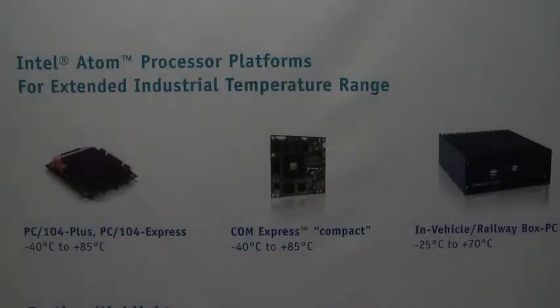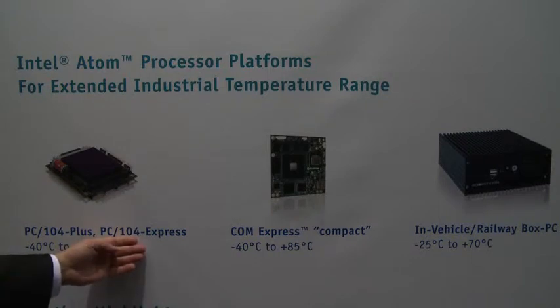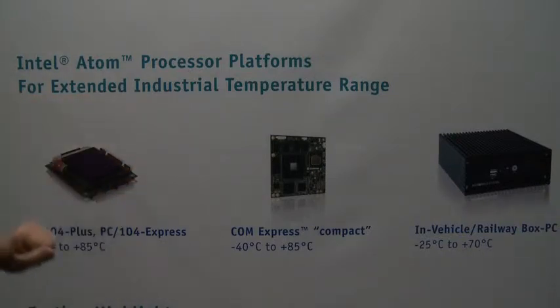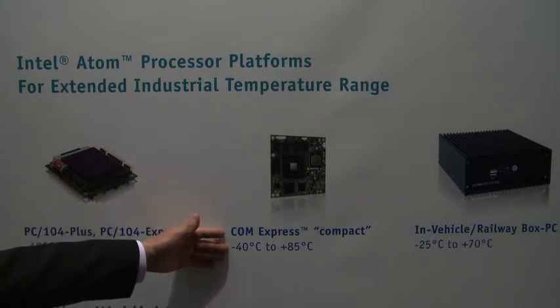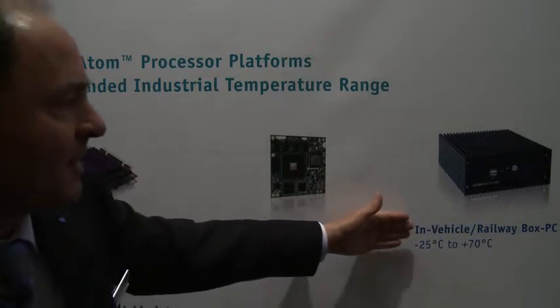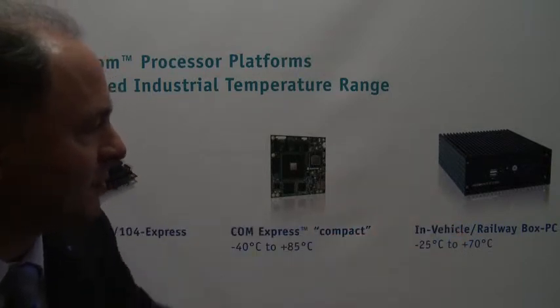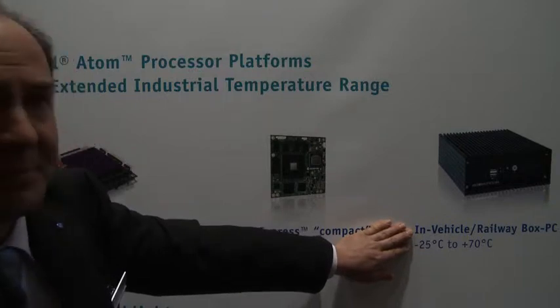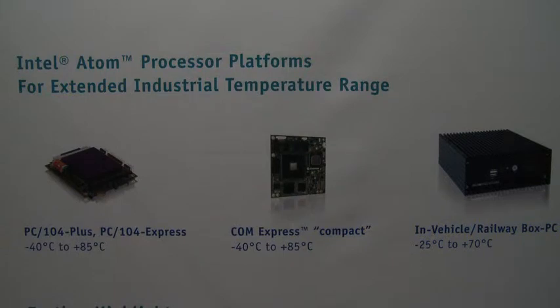Alongside the high-performance Core i7 technology, it's very important to have x86 scalability with Intel ATOM processor platforms for extended temperature range, which are used in outdoor applications, in-vehicle or railway applications, and the automotive industry. We have three different form factors: PC104 Plus or PC104 Express with PCI Express, ranging from minus 40 to plus 85 degrees in compact format for stackable I/O; a COMExpress compact form factor for minus 40 to plus 85 centigrade as a computer module with a host baseboard; and an in-vehicle PC and a railway box PC certified for minus 25 to plus 70 degrees, with EN 50155 certification for railways.